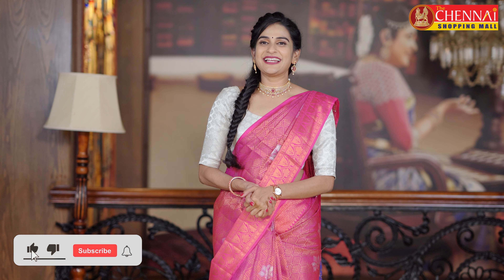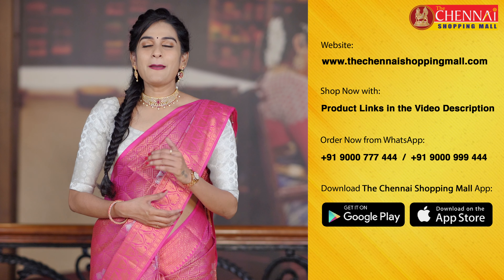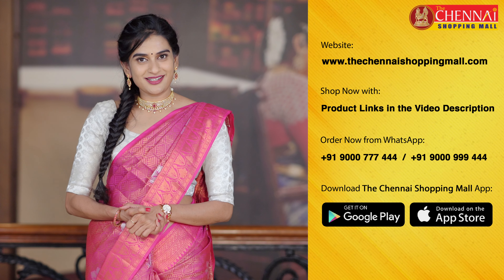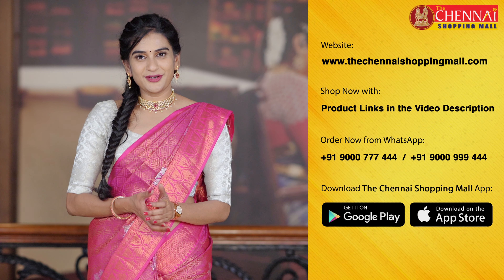Let us know how you liked today's collection in the comments below. For a huge variety of collections, visit your nearby Chennai Shopping Mall store or check thechennaishoppingmall.com. You can also download the Chennai Shopping Mall app, free on Android and iOS. If you liked this video, please like it and share with friends and family. For previous and best-selling saree videos, click here. Follow us on Facebook and Instagram for more updates. Thank you for watching — happy shopping at thechennaishoppingmall.com!